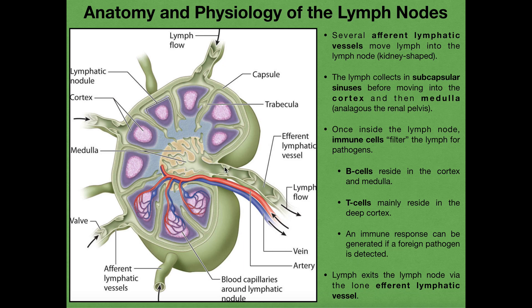We can think of the efferent lymphatic vessel as being analogous to the renal pelvis and ureter of the kidneys — very similar in organization. Now, just getting lymph in and moving it out through the efferent lymphatic vessel doesn't do any good on its own, because what we have is tons of white blood cells situated in the lymph node. Once the lymph is inside the lymph node, the immune cells — that is the white blood cells — sort of filter the lymph for pathogens.